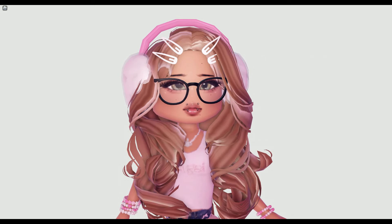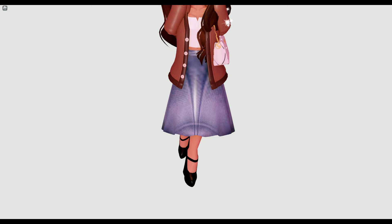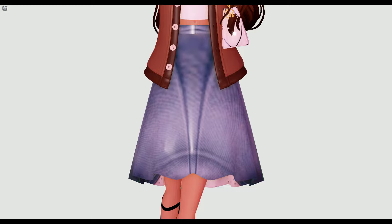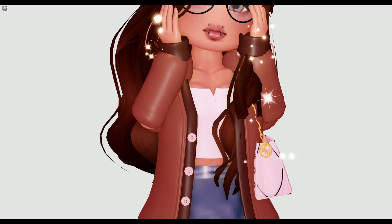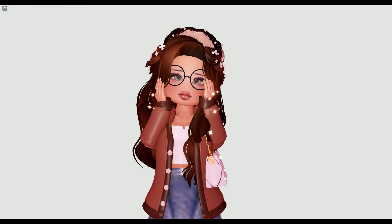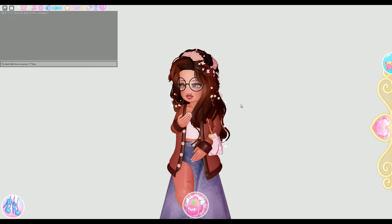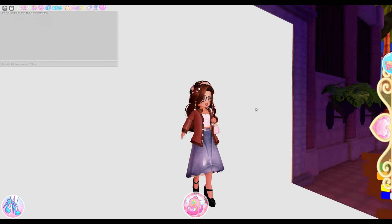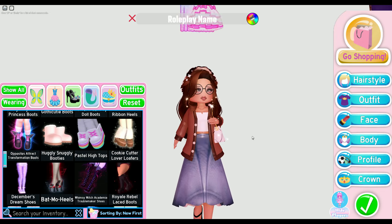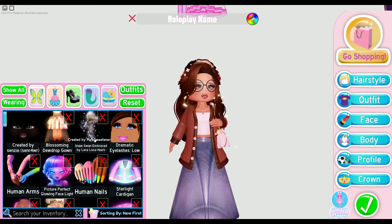Without further ado, let's go on to the first outfit! Here is the first coquette outfit. I tried to go for a very basic theme — a jean skirt, a cute little jacket, a white shirt, and a barrette. Honestly, this outfit looks pretty cute; I really love it. It looks absolutely adorable. I love the shoes, though I might change them to something that gives more of a coquette vibe.